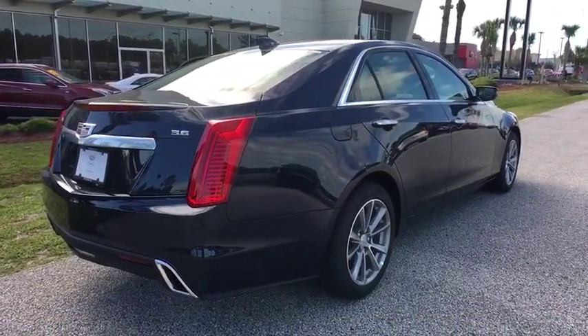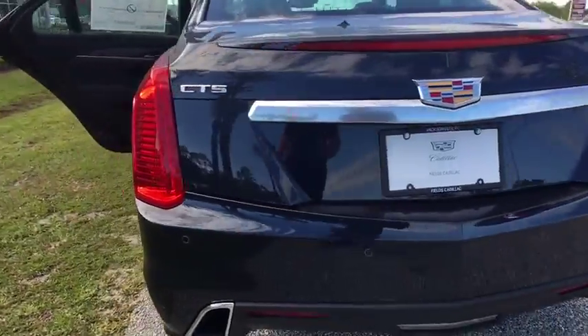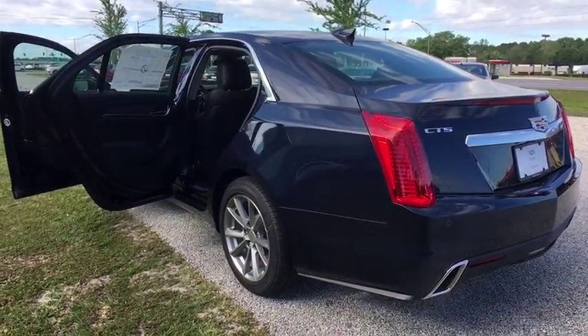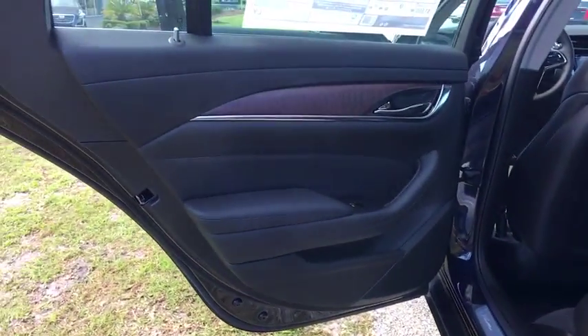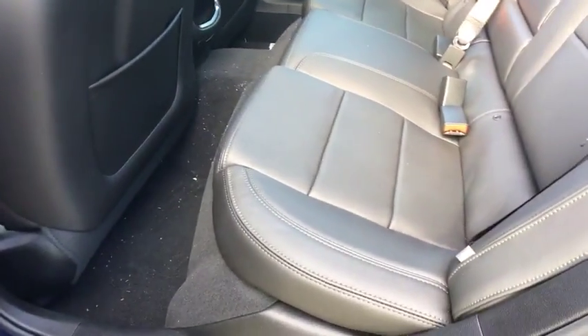Here are some of this vehicle's great options: traction control, steering wheel audio controls, keyless entry, remote engine start, stability control, power passenger seat, lane departure warning, anti-lock braking system, navigation system, backup camera, Bluetooth, leather-wrapped steering wheel.